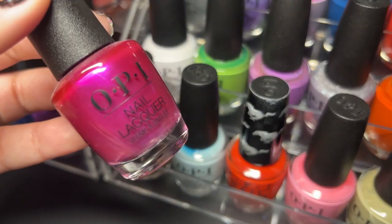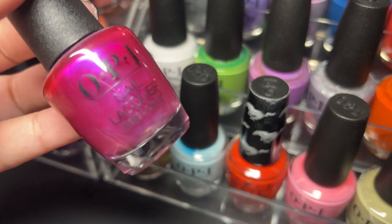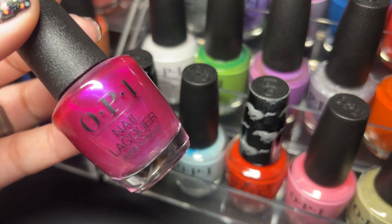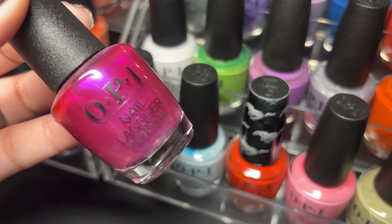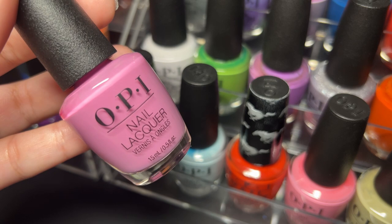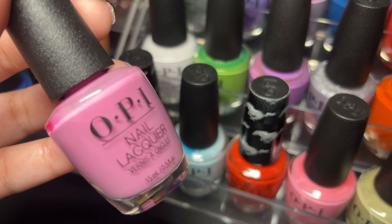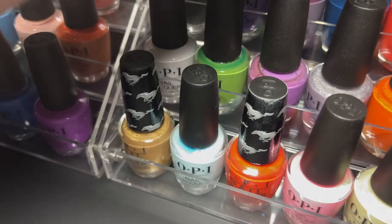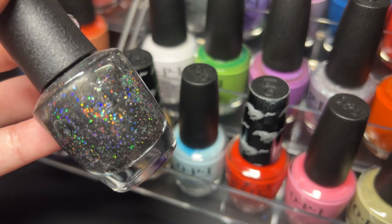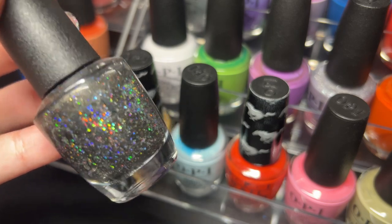Next up we have All Your Dreams in Vending Machines — I feel like OPI does these kinds of shades quite often, we've already seen one or two that look pretty similar. Next up Suzy Will Catch While Later — I love shades like this, this is probably my ultimate favorite. Next up we have Heart and Cole — look at that holo, this is beautiful, from a holiday collection, also stunning.